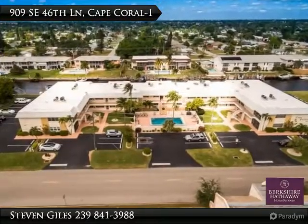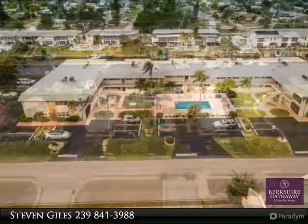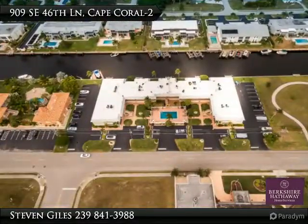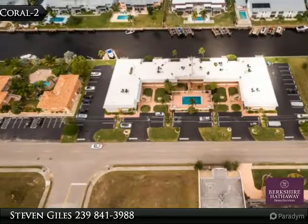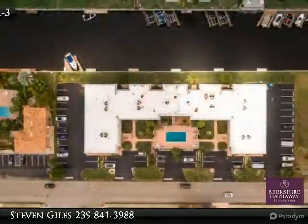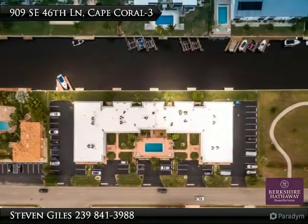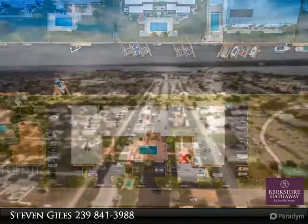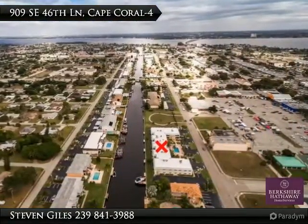Awesome gulf access waterfront condo, two bedroom, one bath, approximately 942 square feet. Easy to maintain upstairs unit within walking distance to downtown Cape Coral shopping, farmers market, and dining. Or stay and relax by the large heated pool with southern exposure for all you sun lovers. Screened lanai overlooks the canal for dining or relaxing.